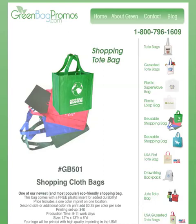Hi everybody, this is Brandon with GreenBagPromos.com and today I want to talk a little bit about polypropylene and how it's a non-woven fabric and how it's pretty eco-friendly.